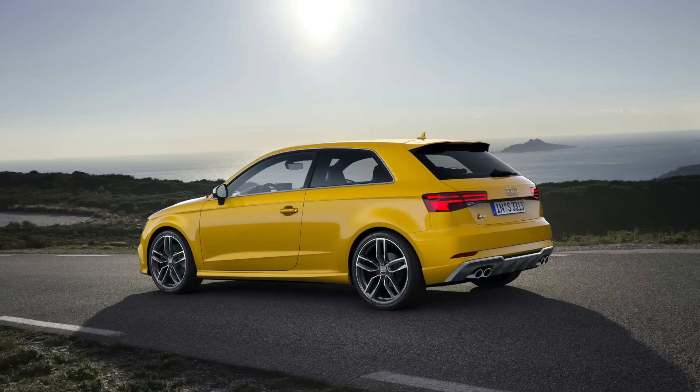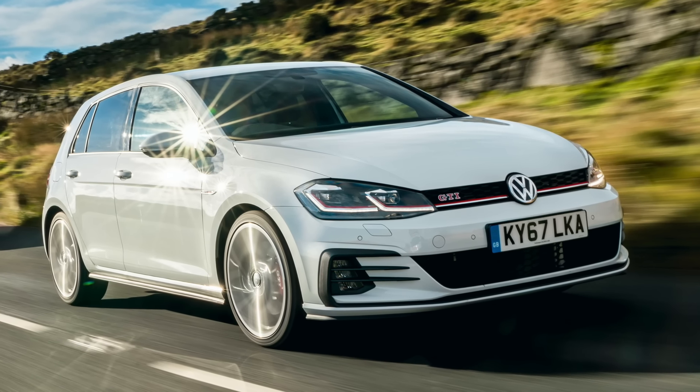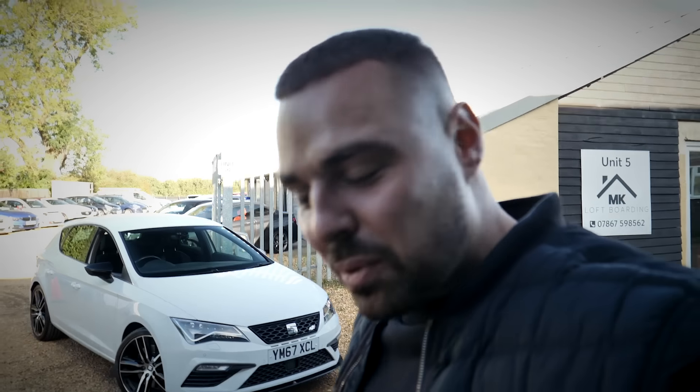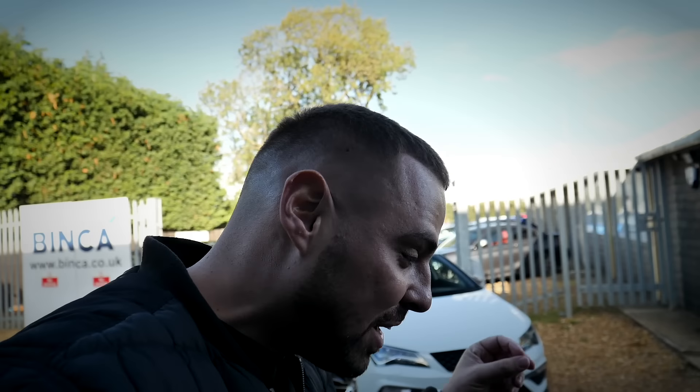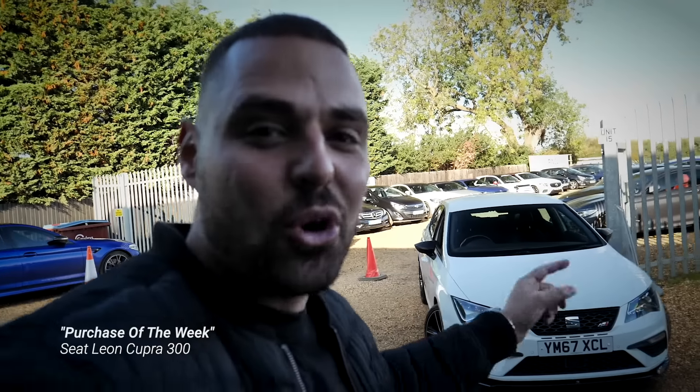We've all been there where you want to buy a German sports hatch - you look at things like an Audi S3, a Golf R, maybe a Golf GTI, and every now and then you'll look at a Seat Leon Cupra as well. In this video I'm going to try and settle a very common debate: which one of those cars is the best for the money? And while doing that I'm going to introduce you to my favorite purchase of the week, the Seat Leon Cupra 300.